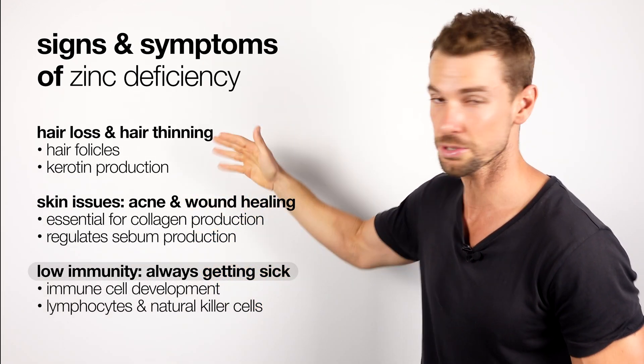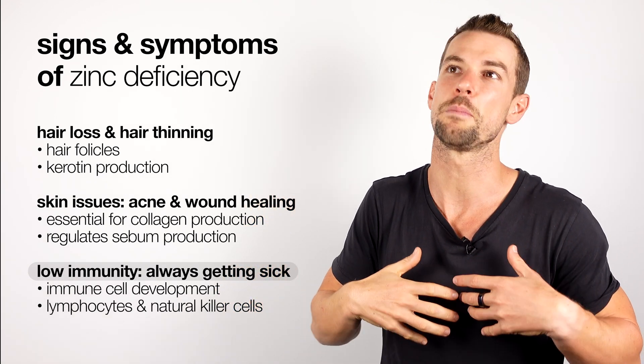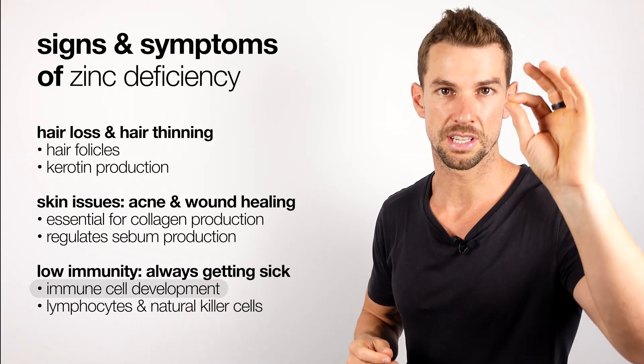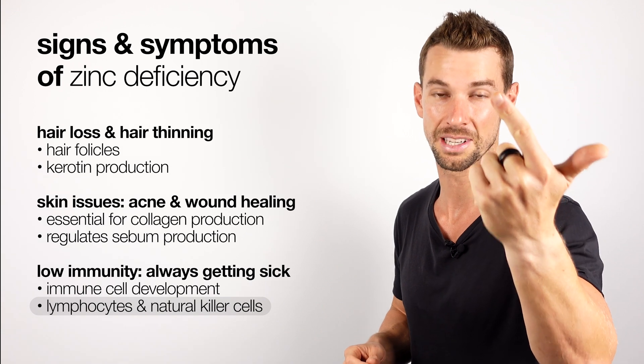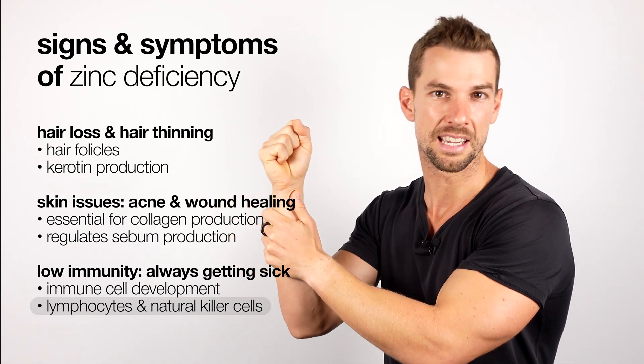Another telltale sign of low zinc or zinc deficiency is if you're someone who's always getting sick or always catching a cold. This is because zinc is essential for the development of immune cells like lymphocytes and natural killer cells, and these cells help defend our immune systems against infection.